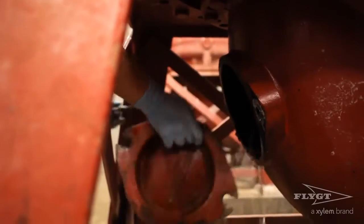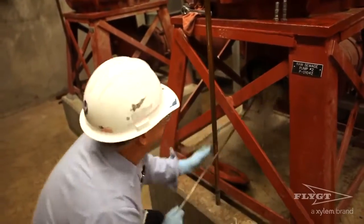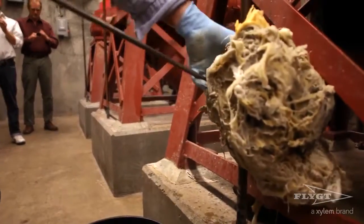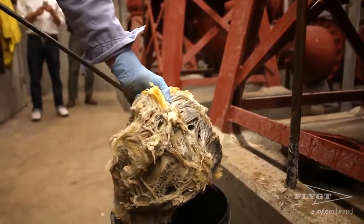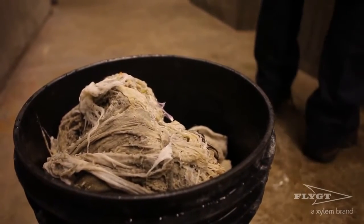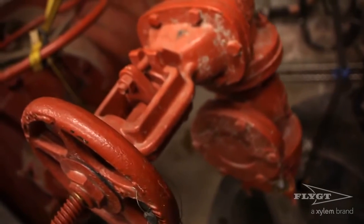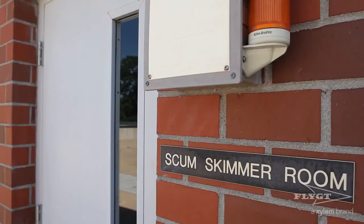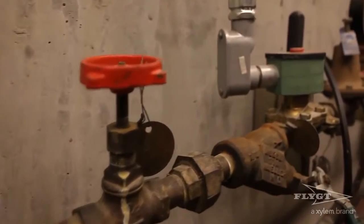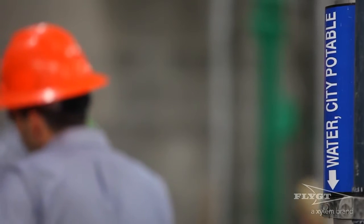Frequency of maintenance rose to the level of two or three visits per week. At minimum, to clear the entangled impeller of just one 40-horsepower pump at the low-head facility took two hours by an outsourced crew at a rate of $80 per hour. The unscheduled maintenance and excessive electricity usage as a result of the ragging and its effect on pump power and efficiency was dangerously cost prohibitive for the City of Vancouver.